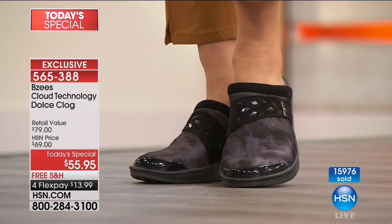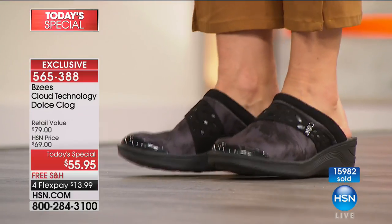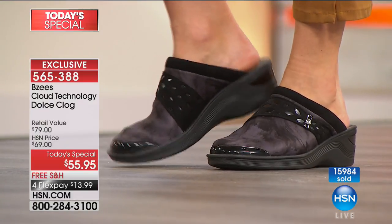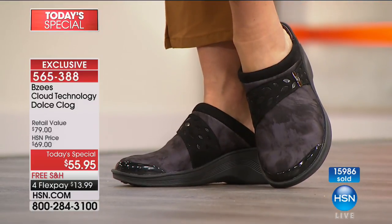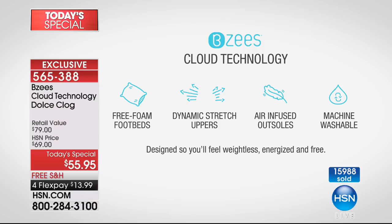The stretch is a dynamic stretch — it's part of our cloud technology, so they're going to move and stretch with you. That gives you the feeling of no break-in period: pop them out of the box, put them on, and you'll feel the stretch immediately. Beezy's specializes in this cloud technology — no other brand of footwear has this.